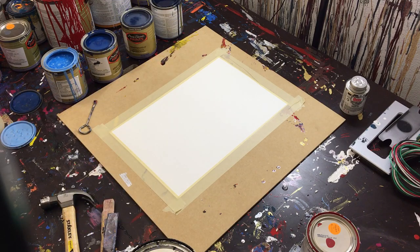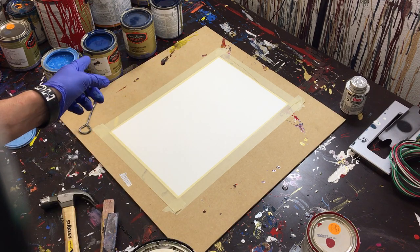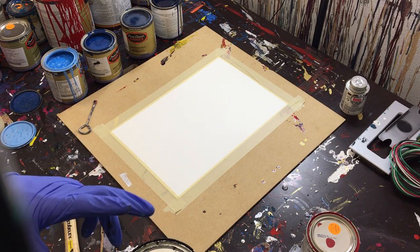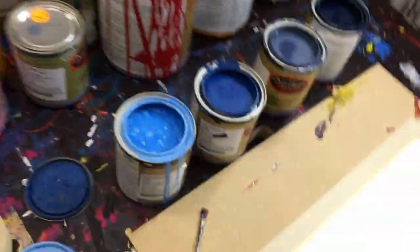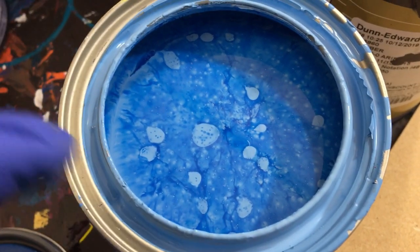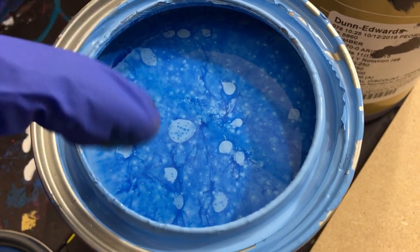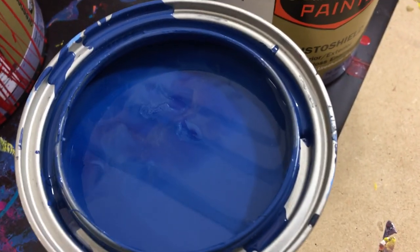Hey everyone, Cody here, and today we're going to do an all-blue dabbed painting. You can see that I've got light blue, some medium blues, and darker blue. Before we get to the painting I wanted to show you the blue itself, because it looks pretty cool — when the paint sits for a little while and starts to separate, it looks almost like bacteria or something, with little marble cloud type shapes in it.